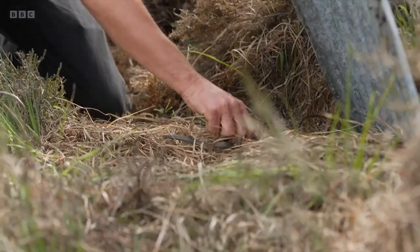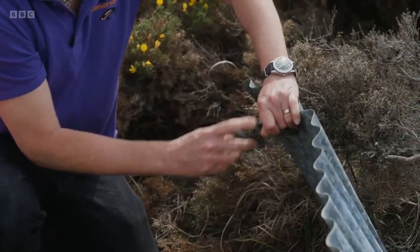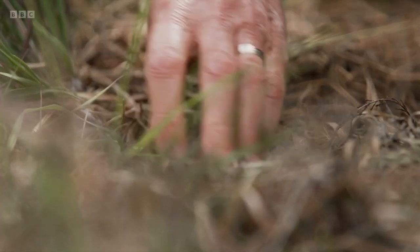There we go, there we go — we've got a grass snake here. Fantastic! We've got a smooth snake there. Oh, that's just fantastic.